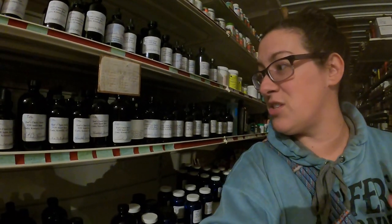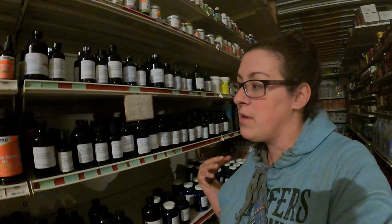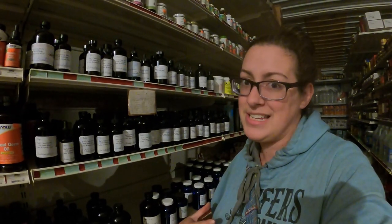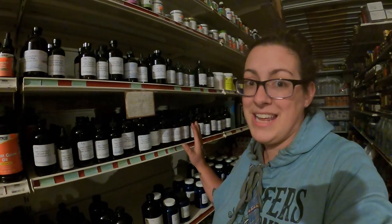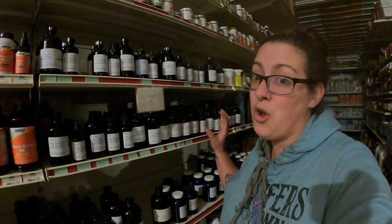A really great example of that is right here. This is a super special part of the store, really important to me, because we don't like to use conventional medicines at our home. So we have all kinds of different herbal remedies that have been made locally here, and this is an amazing resource.